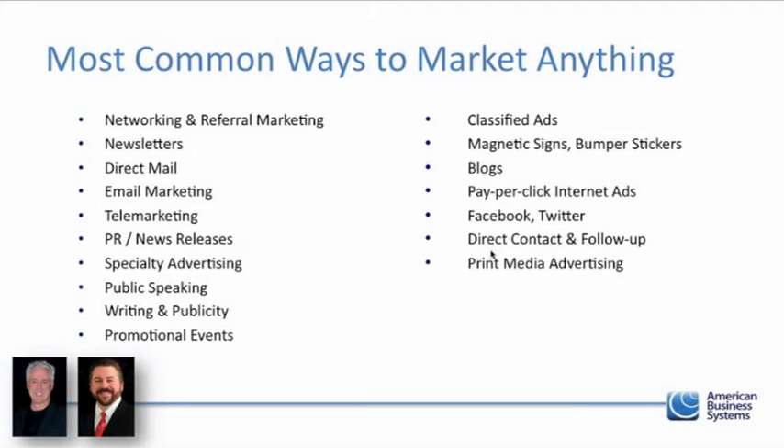Patrick gave a session to the current class on marketing and told them: don't try anything we haven't told you works. If you do, you're on your own, spending time and money on stuff that may or may not work for you. Of course, if you find something new that we don't teach, we're always open to it - we've even added things suggested by our licensees.